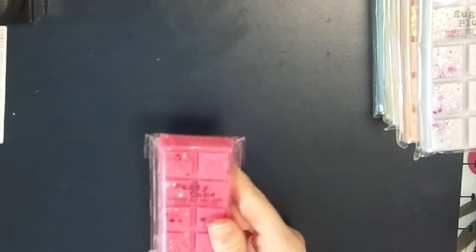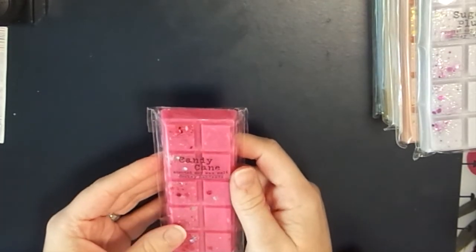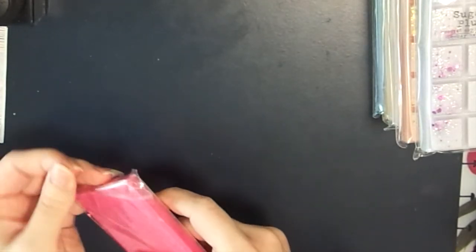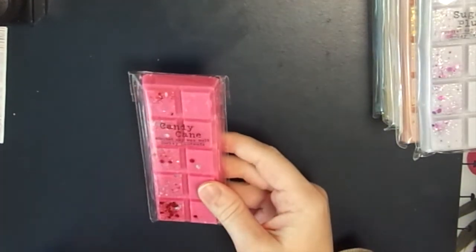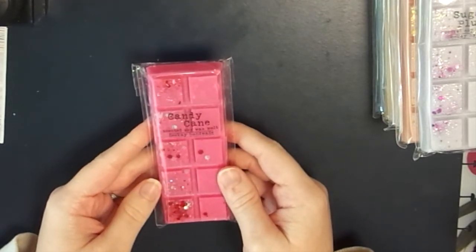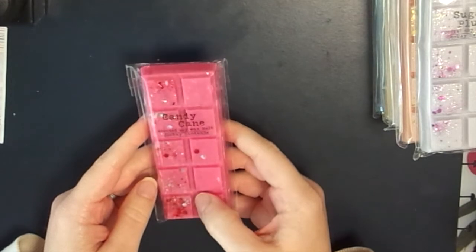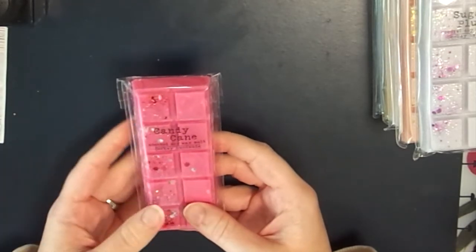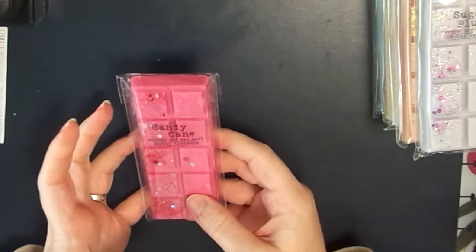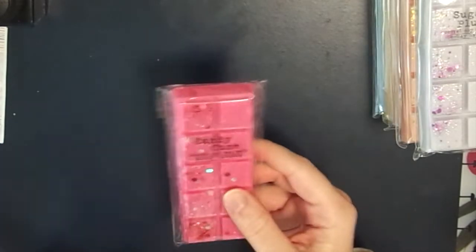The next one is Candy Cane - I buy anything Christmassy themed even though it's only July! This smells exactly like a minty candy cane. The scent notes are butter mint, white mint leaf, amber veil, white chocolate shavings, vanilla bean, osmanthus, and white musk. Mint is definitely the dominant scent, as mint always is, but you also get a sweetness from the white chocolate and vanilla bean. A really good Christmas scent.